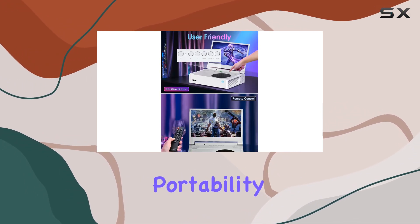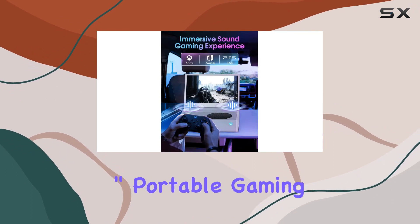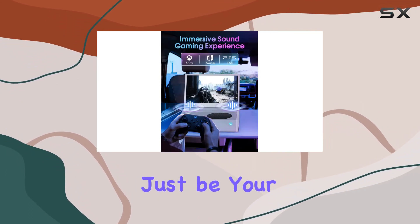If you're a gamer seeking portability without sacrificing performance, the Depki 11.6-inch portable gaming monitor might just be your perfect match.